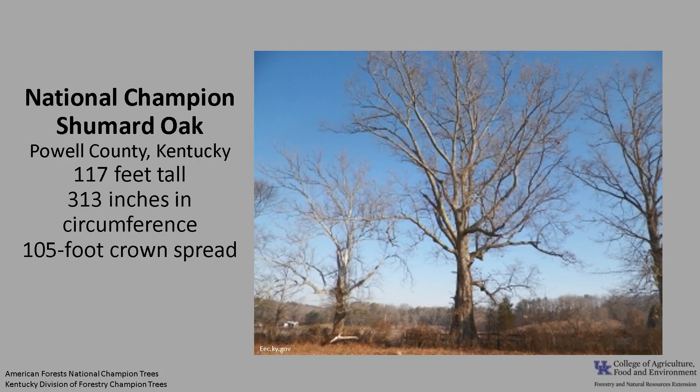The National Champion Shumard Oak, as of 2021, is in Powell County, Kentucky. The tree is 117 feet tall, with a 313-inch circumference and a 105-foot crown spread. If you'd like to know more about champion trees, check out American Forest National Champion Trees, or check out the Kentucky Division of Forestry Champion Trees.